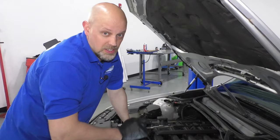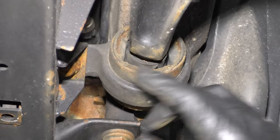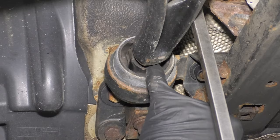Number four: front lower control arm bushings. Over near the control arms, the bushings that hold the backside of the control arm may start deteriorating — you might hear a noise when going over bumps or turning. A small amount of movement isn't bad and these are still good, but if you had significant movement, those are going to be bad.